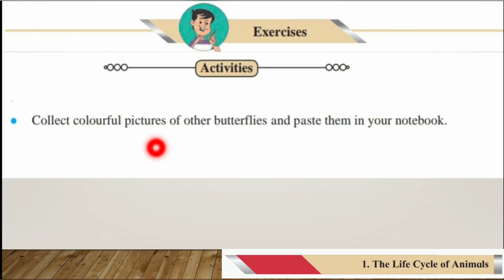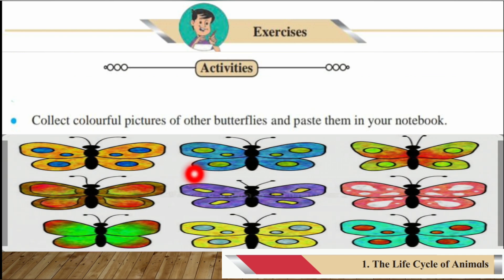Next activity: collect colorful pictures of other butterflies and paste them in your notebook. You can collect pictures of different types of butterflies or draw them yourself, and paste them in your notebook to complete your homework.